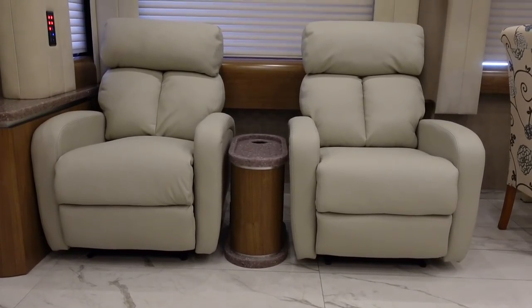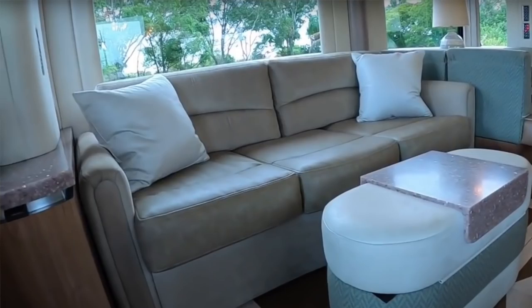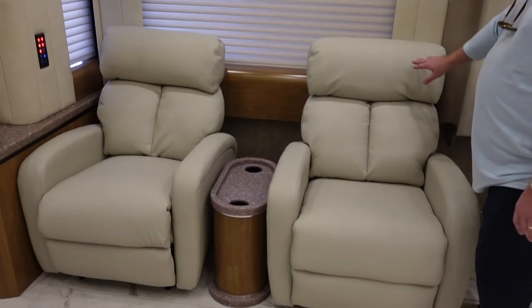What else did you do to this coach? They wanted to go to these two power recliners — the customer provided these and then we had them recovered. We pulled the sofa out, and you can see it's all in that same Garrett matching leather as the driver and passenger seat.